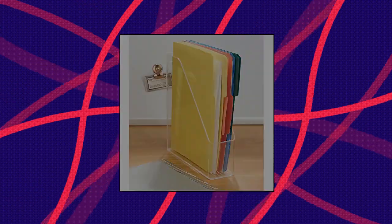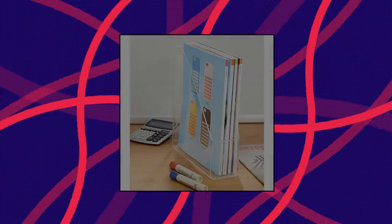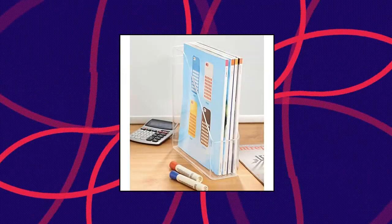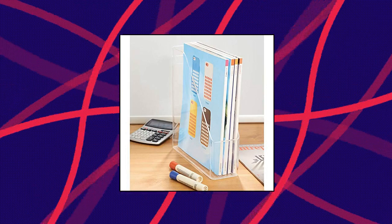Also store takeout menus, school papers, kids' artwork, planners, taxes, medical paperwork, receipts and other documents. Perfect for home or commercial use. Keep documents organized.